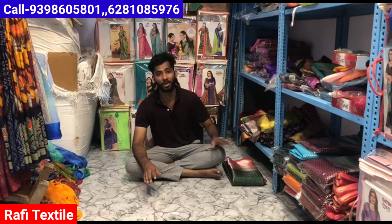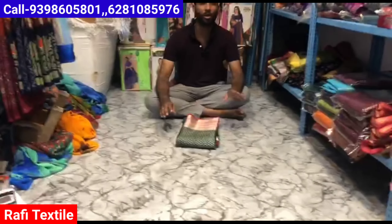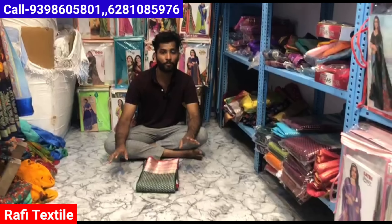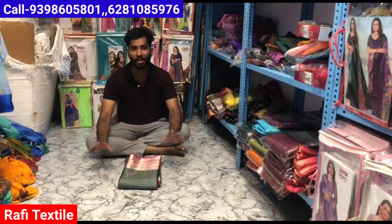Hello friends, welcome to Rafi Tech's time. This world has many great stores. There are many items: catalog, fancy, daily wear. There are many products. This video covers all items with many super videos, reasonable rates, and many running items.